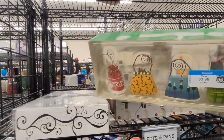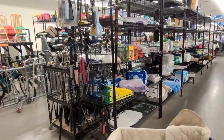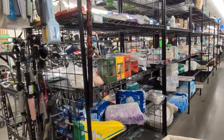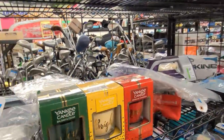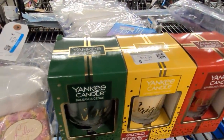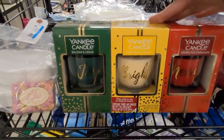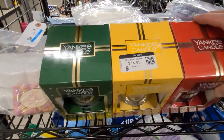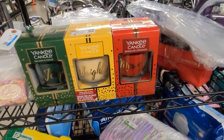I just spotted a set of three Yankee Candle Christmas candles, new in the box. However, they're priced at $14.99 — that's just a bit steep for resale. They will sell for about $25, so I'm going to leave those for someone else.